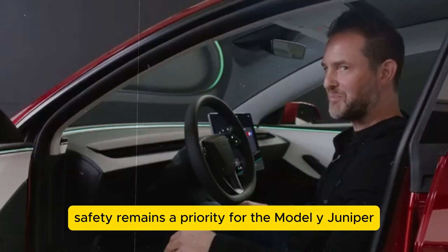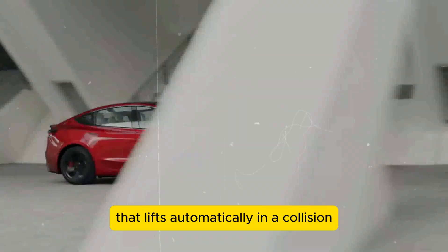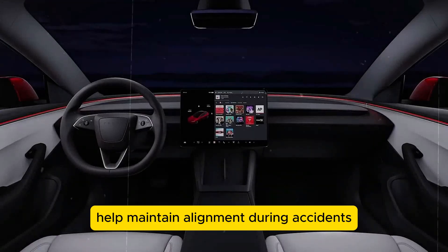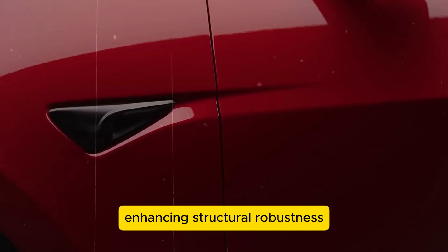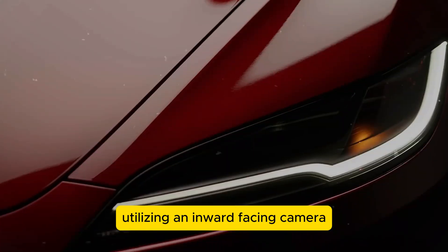Safety remains a priority for the Model Y Juniper, featuring an active hood that lifts automatically in a collision to protect pedestrians. Metal hooks at the bottom of the doors help maintain alignment during accidents, enhancing structural robustness. A driver drowsiness alert system, utilizing an inward-facing camera, monitors driver condition to prevent fatigue-related accidents.